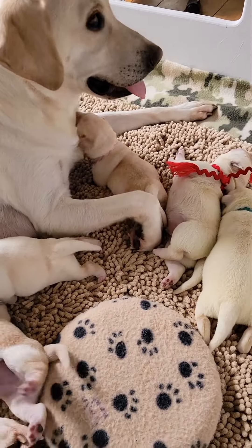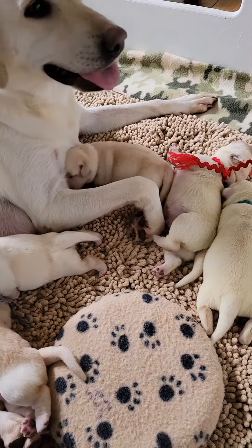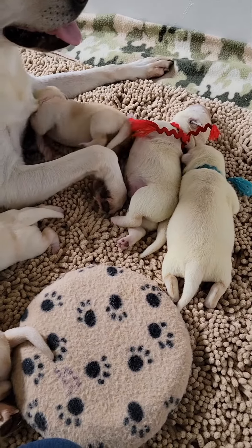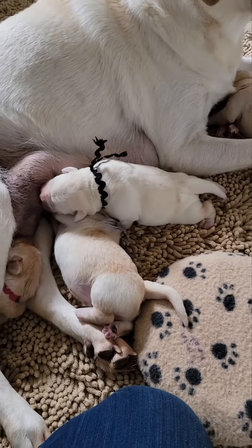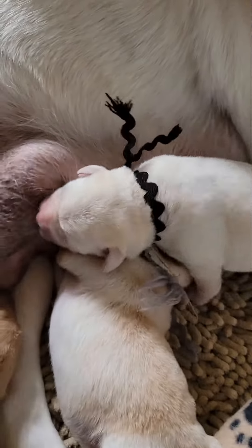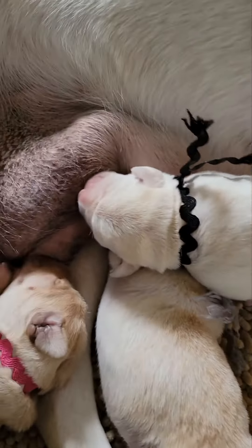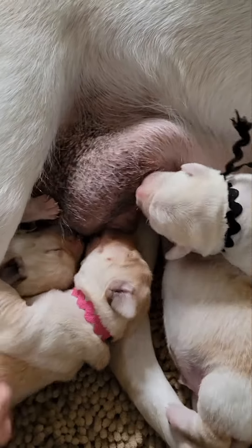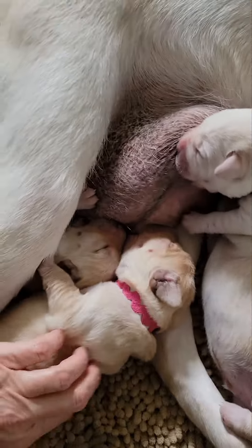Mama is the best mom in the world — I just absolutely adore Miss Clover. Just wanted to stop in, say hi, and give a quick video of the babies. Everybody's doing wonderful. I love them, they're so cute. I love this girl — I think I'm going to hold her back.